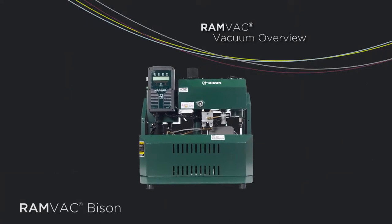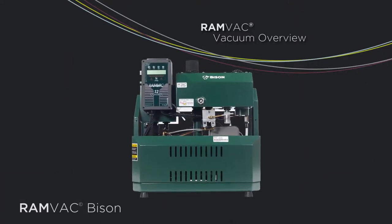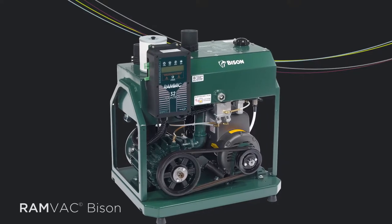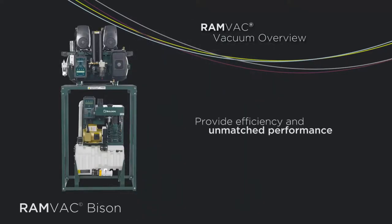The Bison provides heavy-duty large facility power driven by a hefty industrial frame motor. These high output systems are engineered to provide efficiency and unmatched treatment room performance.